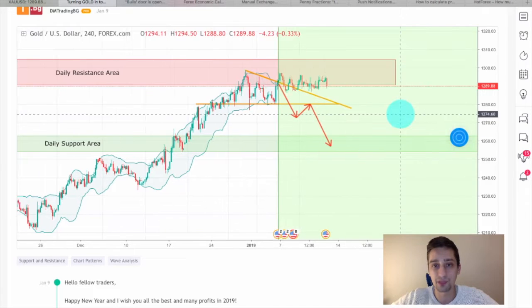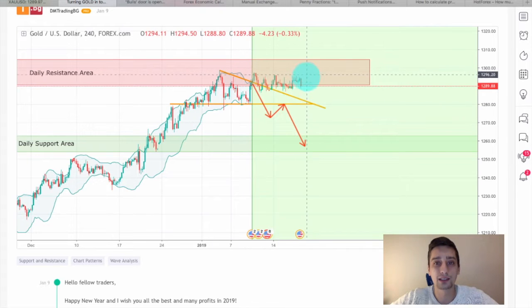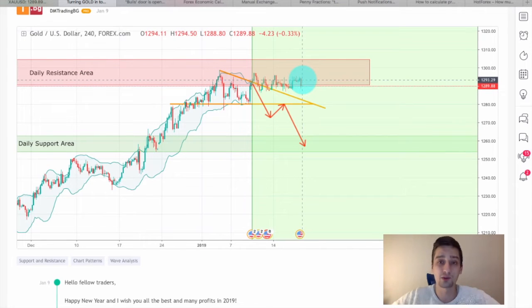Let's see how the plan itself developed. As I said, we were having a very long range for the past week. Nothing much happened — the price remains below this daily resistance area and we are still waiting for a development on this plan.